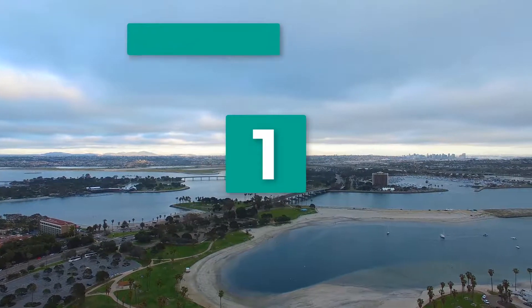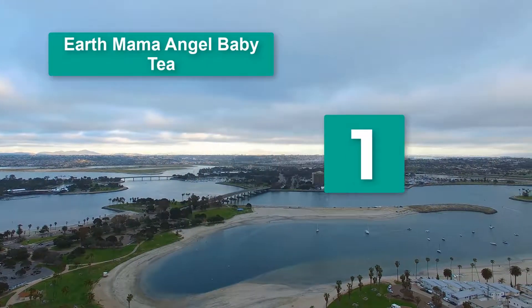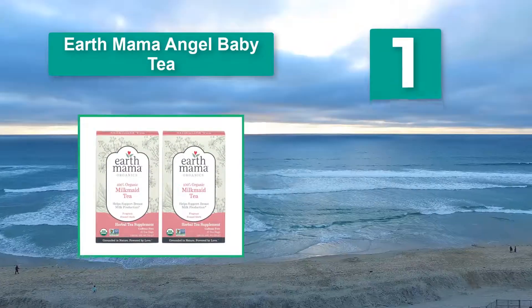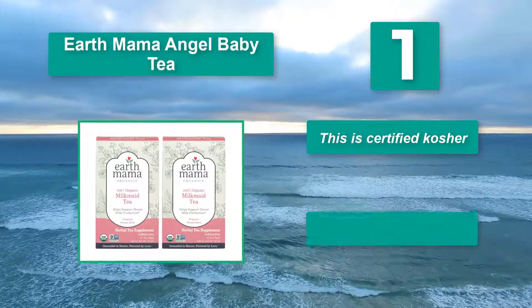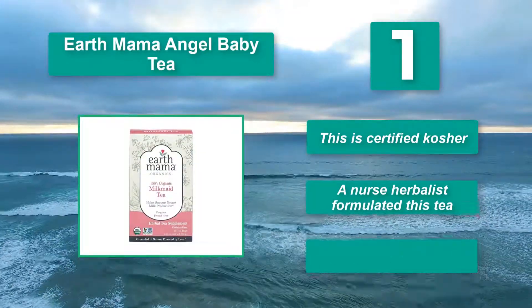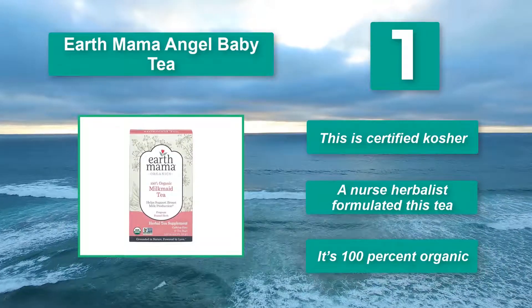Number 1: Earth Mama Angel Baby Tea. This tea also contains a wide assortment of herbs that encourage more milk, including fennel, fenugreek, milk thistle seed, anise seed, and caraway seed. This brew is naturally caffeine-free. Main features: it is certified kosher, a nurse herbalist formulated this tea, and it's 100% organic.